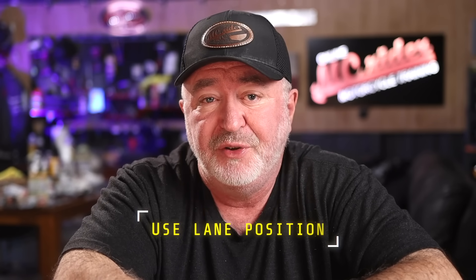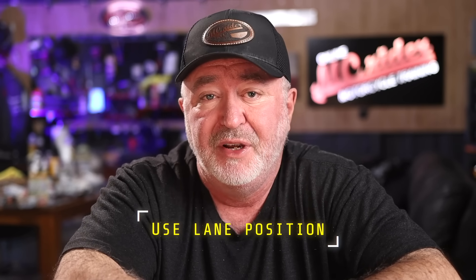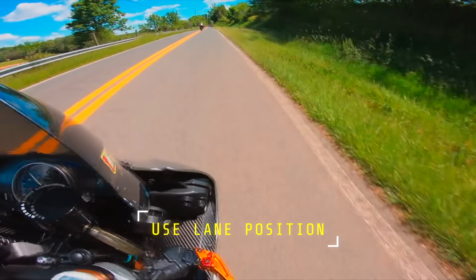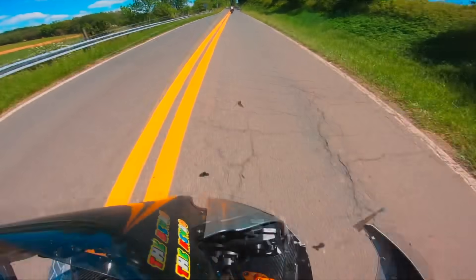You can also use your lane position to your advantage. Notice that in many of these deer strike scenarios, there's a lot of trees or brush near the road. If we ride closer to the center line, it may give us a little more time to react to deer coming out of the brush and into the road. The closer you are to the brush, the less reaction time you've got and it decreases your visibility to what's coming from the side of the road.